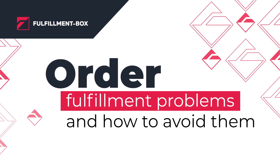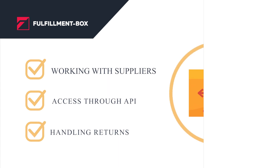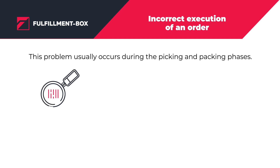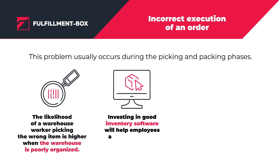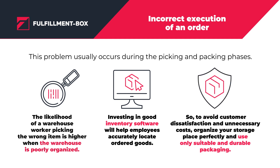The likelihood of a warehouse worker picking the wrong item is higher when the warehouse is poorly organized. Investing in good inventory software will help employees accurately locate ordered goods. An incorrect packing process or packaging is likely to result in damage, especially if fragile goods are involved. It will cost you money to replace or compensate them.